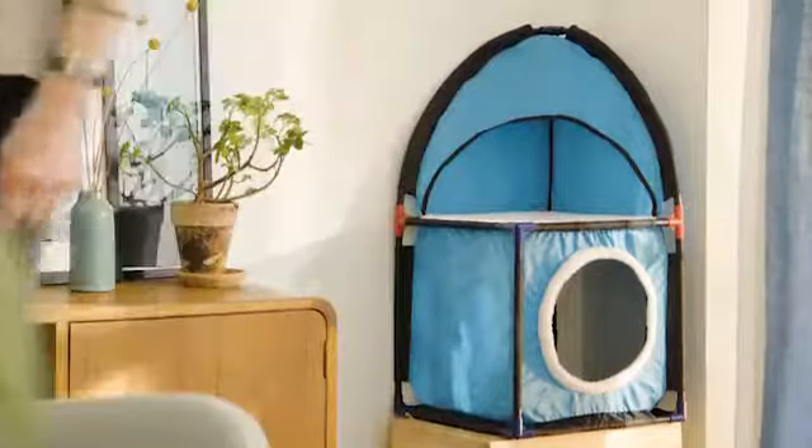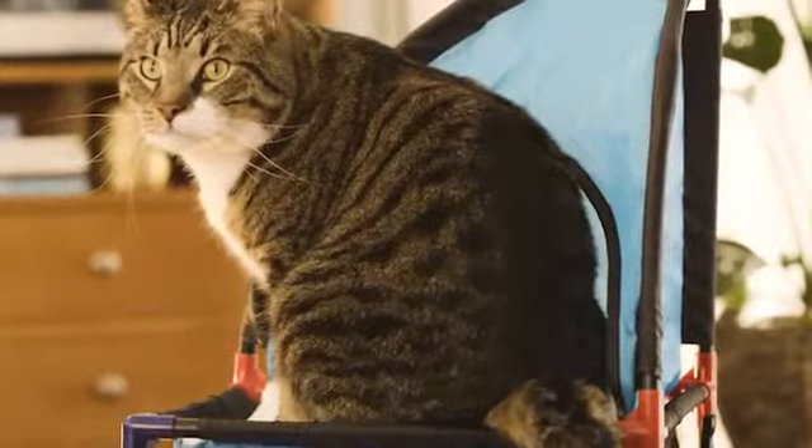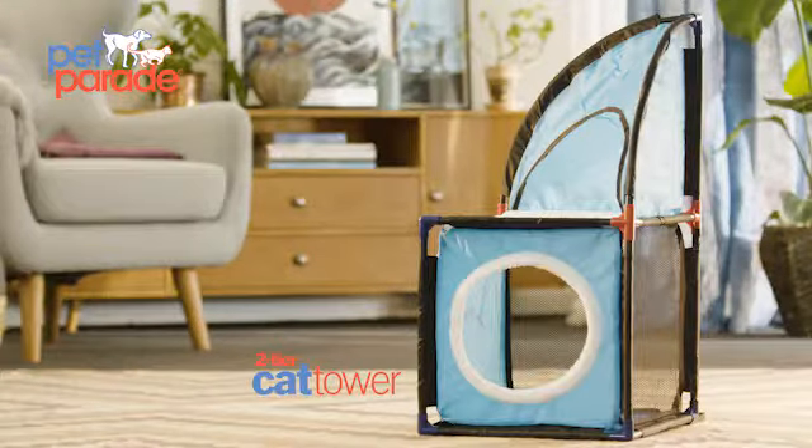It's light, so you can easily move it from one room to another. The cat tower provides your cat with two places to stay — it can hide on the inside, or lie on the comfortable fleece mat on top. Give your cat a new favorite place with cat tower from Pet Parade; they'll love you for it.